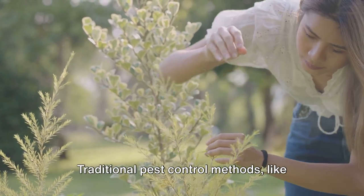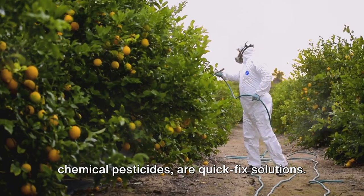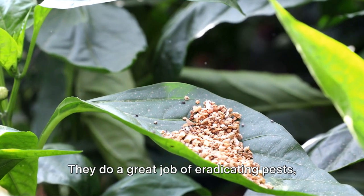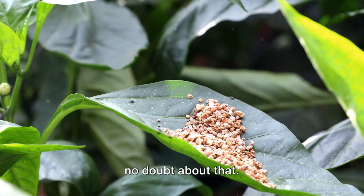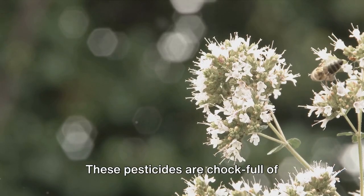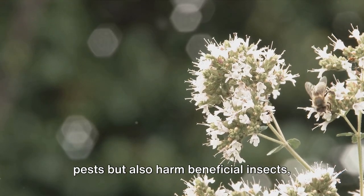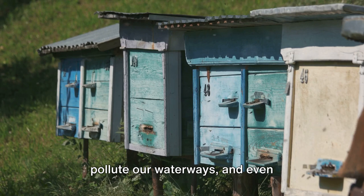Let's delve a little deeper. Traditional pest control methods like chemical pesticides are quick-fix solutions. They do a great job of eradicating pests, no doubt about that. But here's the catch: they do so at a hefty cost to our planet. These pesticides are chock-full of synthetic chemicals that not only kill pests, but also harm beneficial insects.